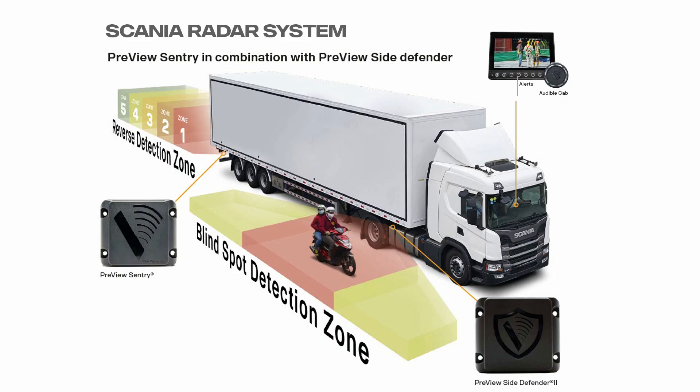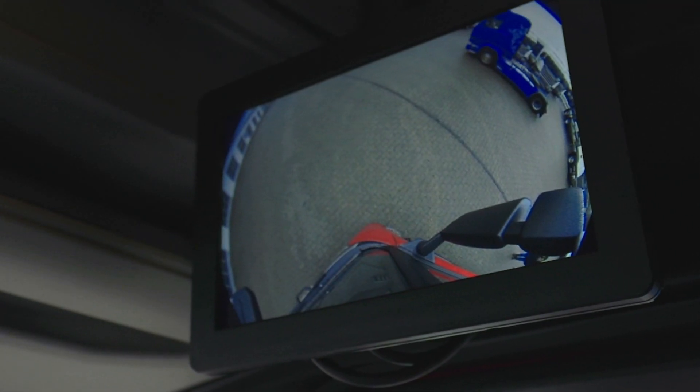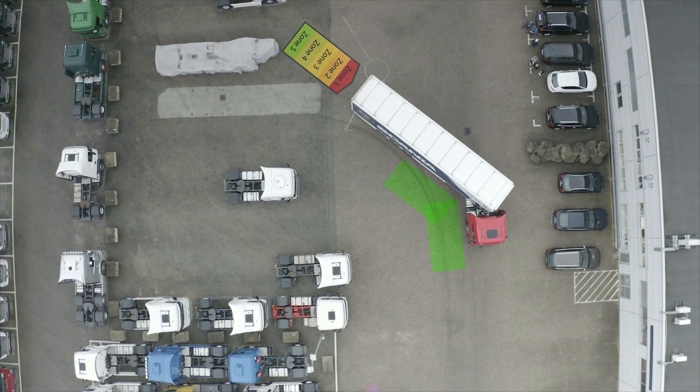The Preview Side Defender is the perfect solution to make sure that every inch of your vehicle is visible for the driver, while it does not give an alarm at motionless objects.